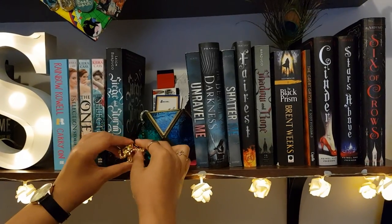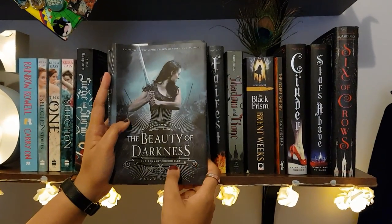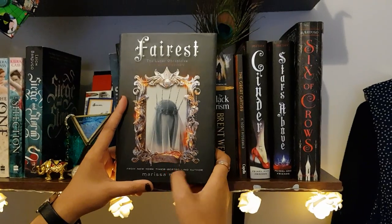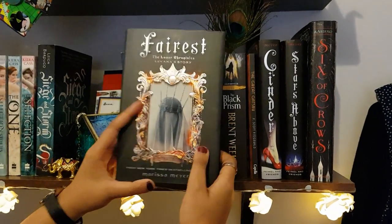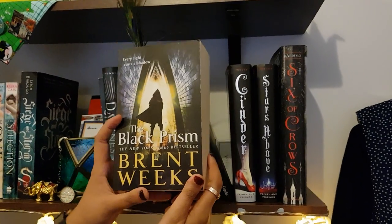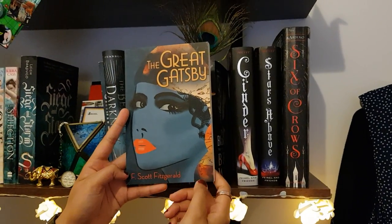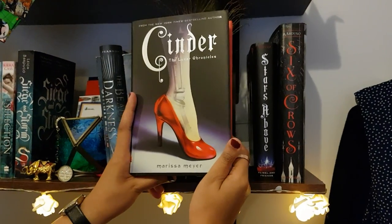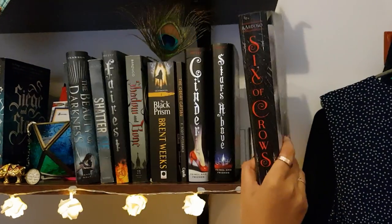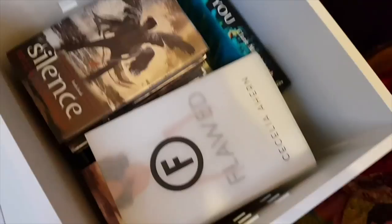Unravel Me by Tahereh Mafi — the second book in the Shatter Me series. The Beauty of Darkness — the third book in the Remnant Chronicles by Mary E. Pearson. Shatter Me by Tahereh Mafi, Fairest by Marissa Meyer — a companion novel in the Lunar Chronicles. Shadow and Bone by Leigh Bardugo — I've got a lovely peacock inside this book because I didn't get a matching bookmark. The Black Prism — a big chunky book I still need to read — by Brent Weeks. The Great Gatsby by F. Scott Fitzgerald, Cinder by Marissa Meyer — the first book in the Lunar Chronicles — Stars Above by Marissa Meyer, and last but not least, Six of Crows by Leigh Bardugo — the first book in the Six of Crows duology.